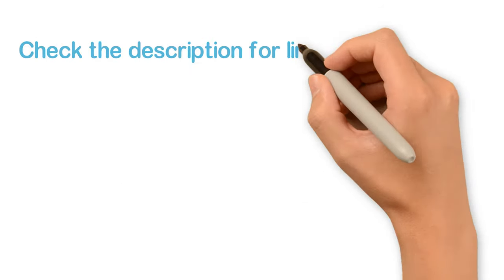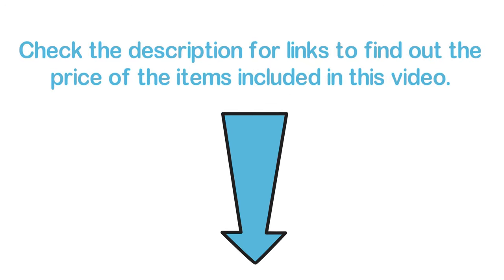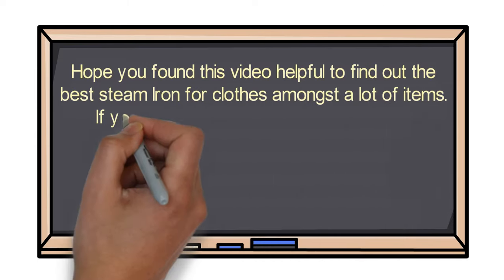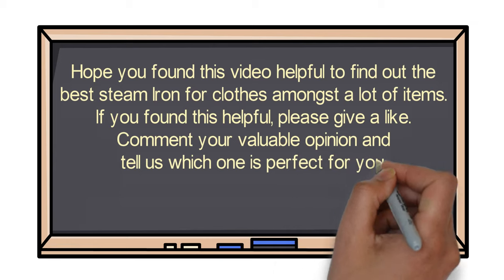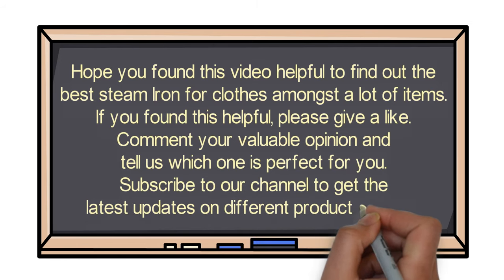Check the description for links to find out the price of the items included in this video. Hope you found this video helpful in finding the best steam iron for clothes. If you found this helpful, please give a like, comment your opinion and tell us which one is perfect for you, and subscribe to our channel for the latest updates on product reviews.